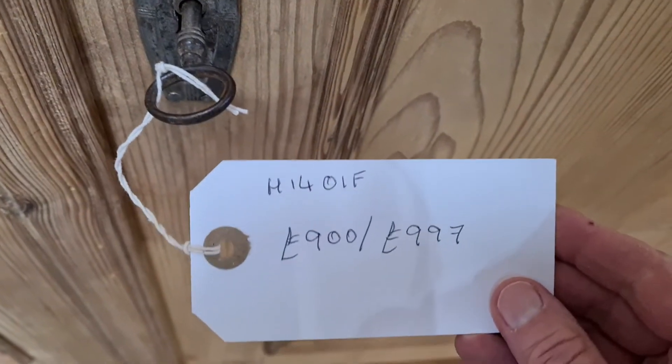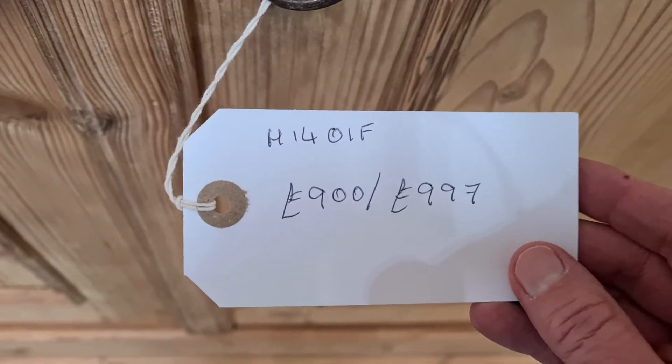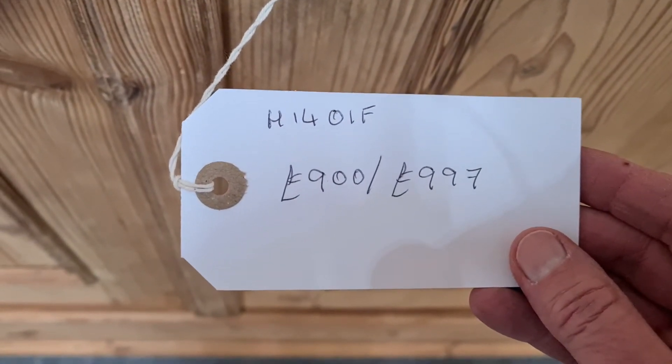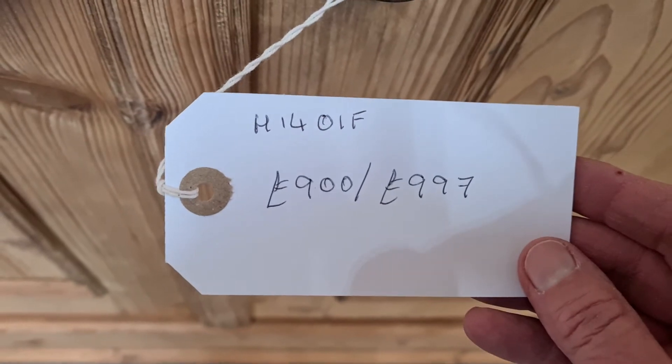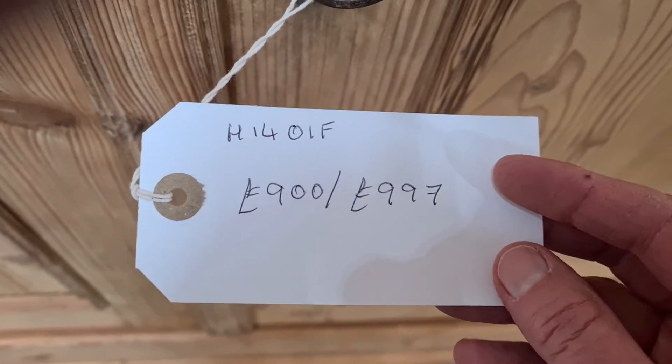The code for this one is H1401F. The price in the bare wood is £900, and if you would like us to wax and polish finish it for you, the price is £997.